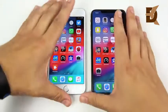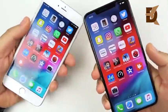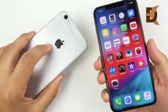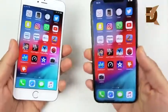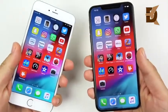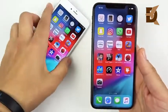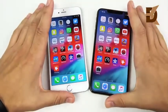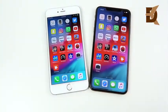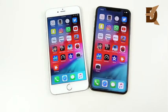In conclusion, the 6 Plus to the XS Max is a huge update and a definite recommendation if you're looking for performance gains in pretty much every area. Exceptions: if you really like Touch ID or an aluminum body, you might not prefer the glass back or Face ID. But overall, the XS Max represents a massive upgrade. iPhone 6 Plus versus XS Max — comment your thoughts below and click like if you found this helpful.